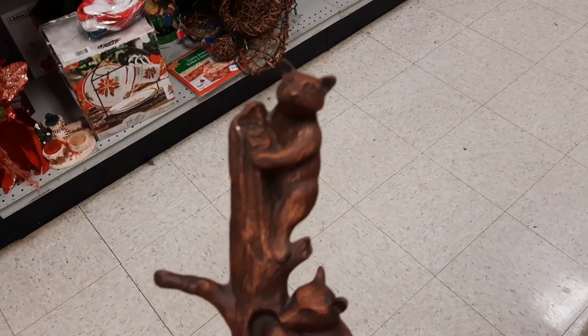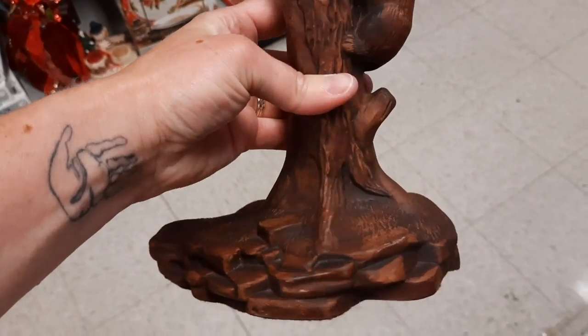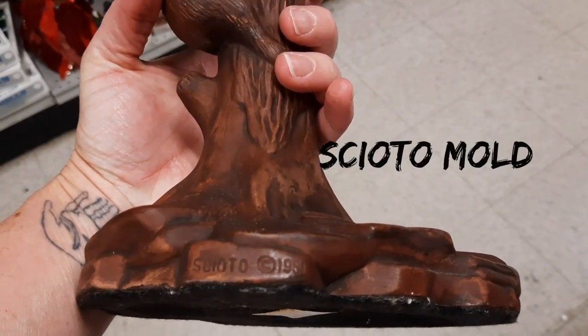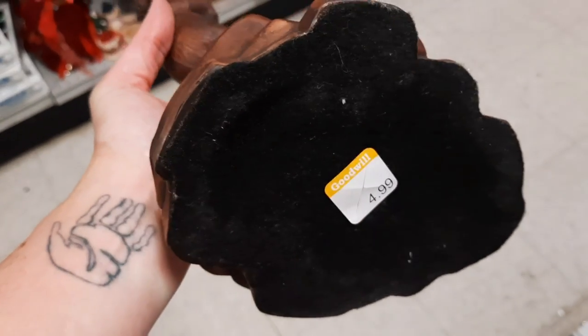Then I found this other figurine — it's marked on the back, which I had never heard of before. In my research I found this is a mold similar to a Holland mold, so this was a hobbyist piece that someone painted.